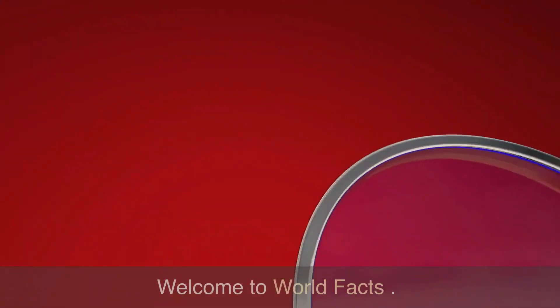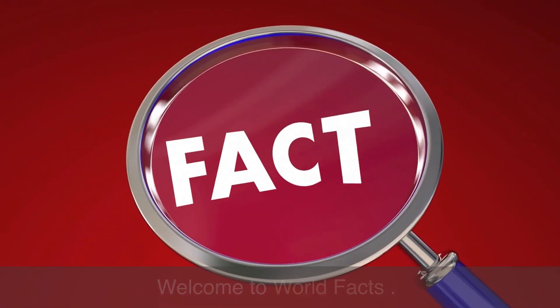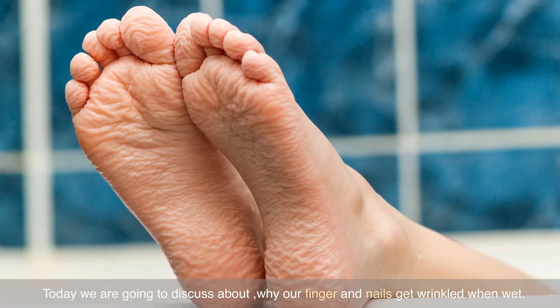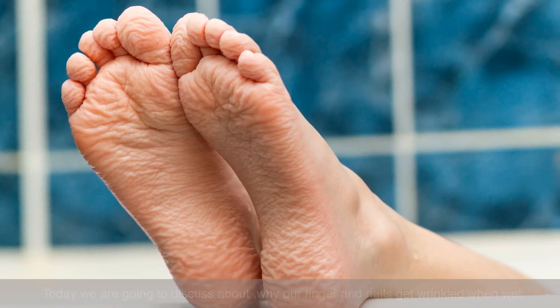Welcome to World Facts. Today we are going to discuss why our fingers and nails get wrinkled when wet.